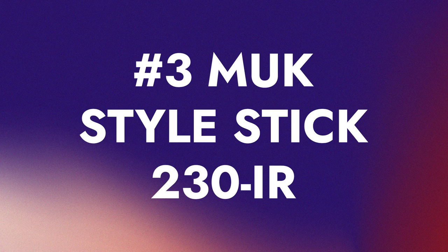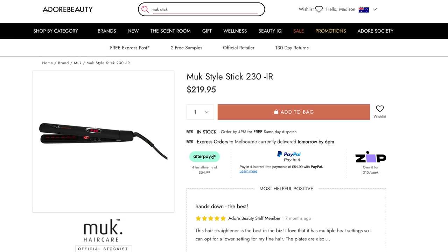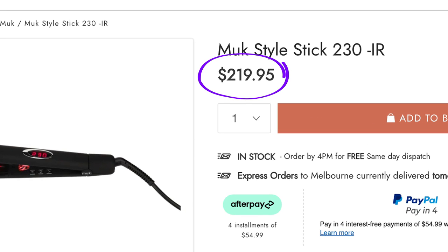Number three is the Muck Style Stick 230 IR, which has a very cool matte black design with thinner plates. It utilizes a revolutionary strip of powerful infrared lights, effectively straightening hair with a single pass. It sits at more of a mid-range price point and has a variety of temperatures, from about 90 degrees up to 230.